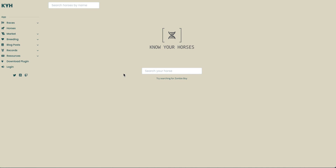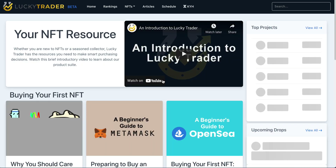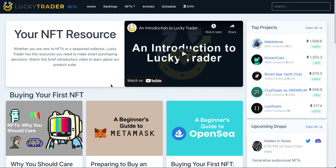Please head over to LuckyTrader.com and take advantage of all of the tools and resources we have available for you. We hope to hear great things from you — we can't wait to get your feedback and keep working together to build successful collections in NFTs.